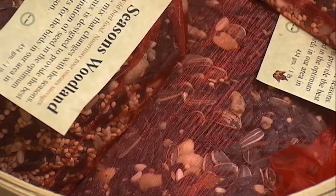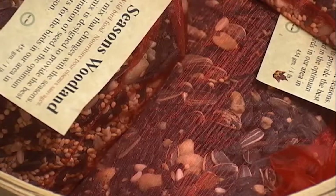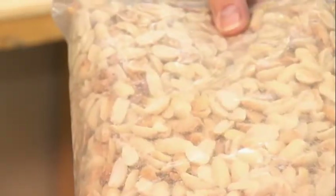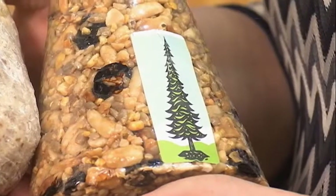Hulled seeds are great because the bird doesn't have to spend any time cracking open the shell to get at the seed — they can just munch on it really easily. It's like not having any kind of peel on the seed; it's awesome.